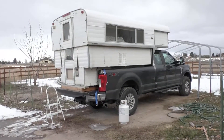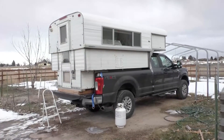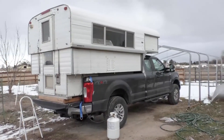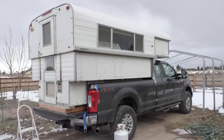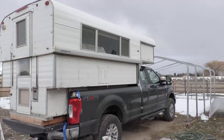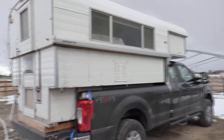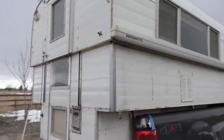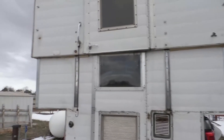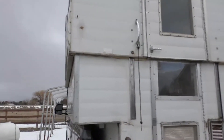All right everybody, here she is. I think it's a 1976 or 1973 Alaskan — it's a 10-footer. I'll do a walk around and then more detail on the inside. I'm pretty happy with it. To me it seems like it's in really good shape based on everything I was looking at on the used market when I was shopping. The seals on the doors are old and cracked and will eventually need to be replaced, but for the time being I can live with it and go out and have fun in it.